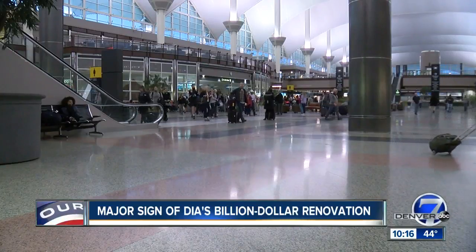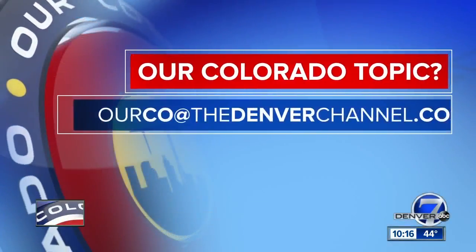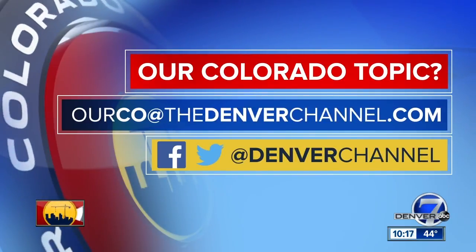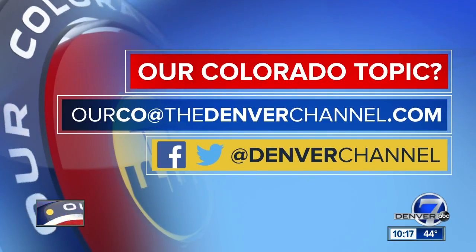Liz Gilardi, Denver 7. We want to hear from you — what does your Colorado look like? What are your issues? Go to our Denver Channel Facebook page, or email us at ourco@thedenverchannel.com.